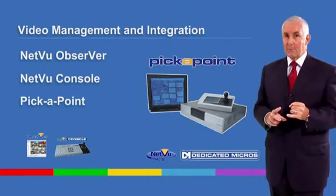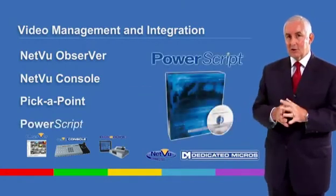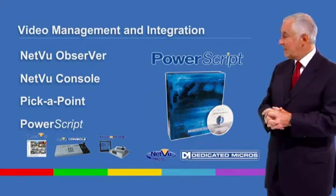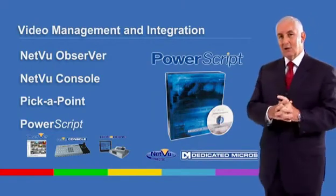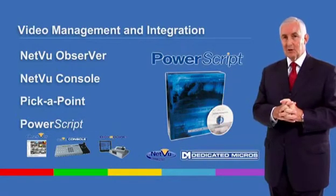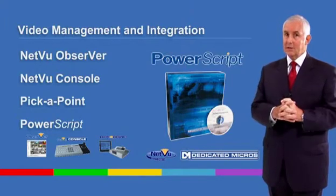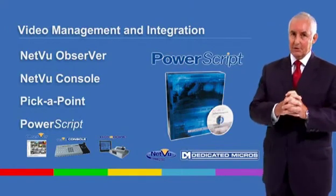And for the developer and integrator, there's a comprehensive range of software developer tools enabling the creation of new client software or special system features and functionality bespoke to your needs through the use of PowerScript.